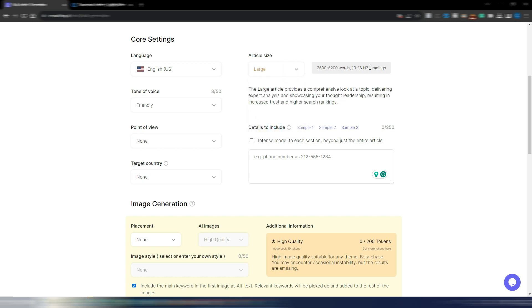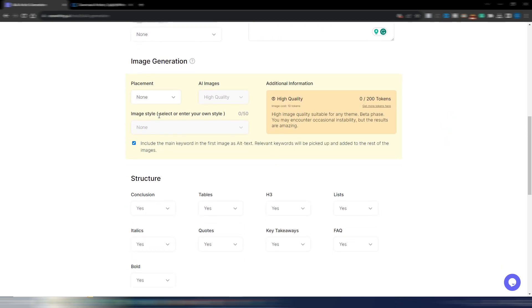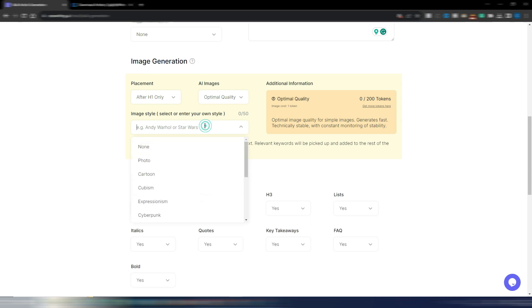For image generation, you can decide placement: after H1 only, in each section, or none. Images cost tokens — high quality costs 10 tokens per image, optimal quality costs just one token per image. You can choose the image style from many different options.